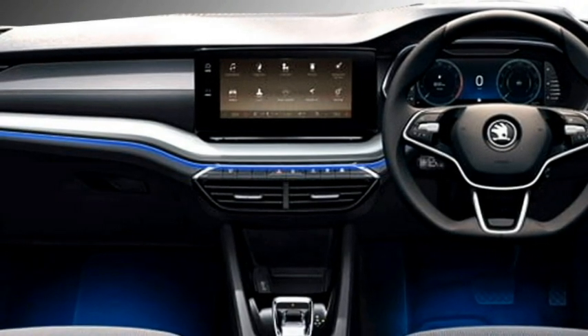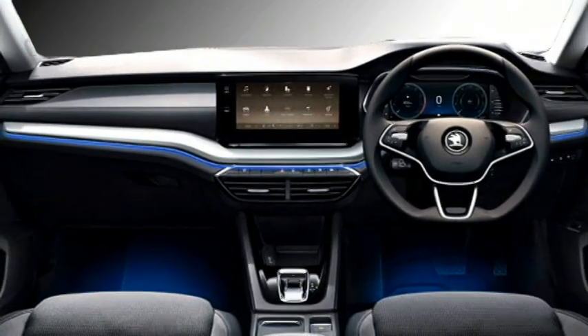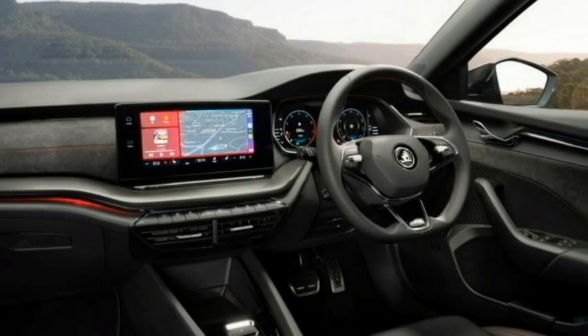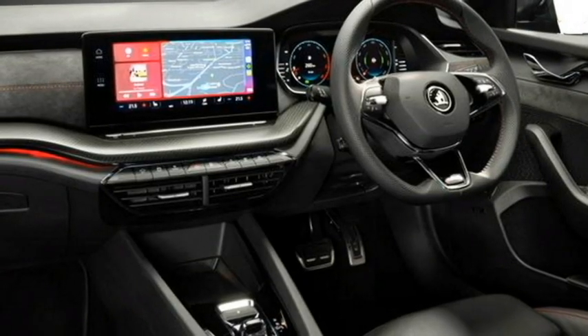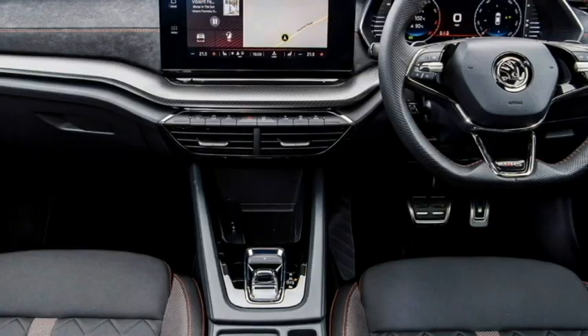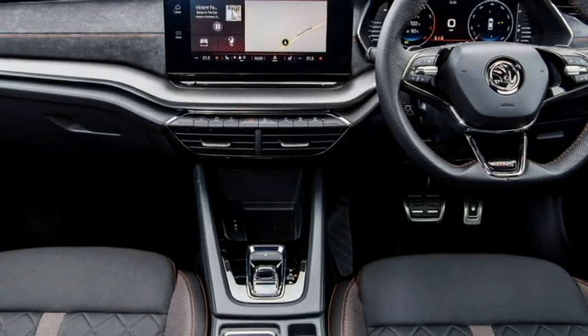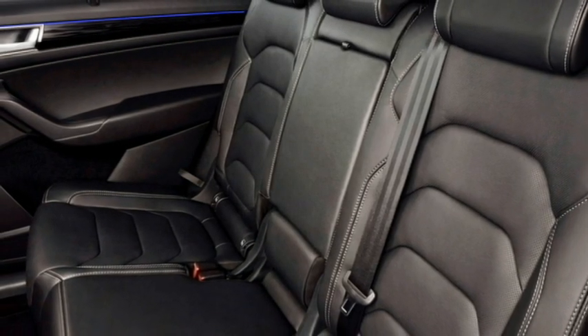It also features a 10.25-inch fully digital instrument cluster, a 10-inch touchscreen infotainment system with Apple CarPlay and Android Auto along with Bluetooth and navigation, a digital assistant named LoRa, push-button start and stop, three-zone climate control, wireless smartphone charging, ambient lighting, and well-cushioned seats for a comfortable ride along with bigger boot space.